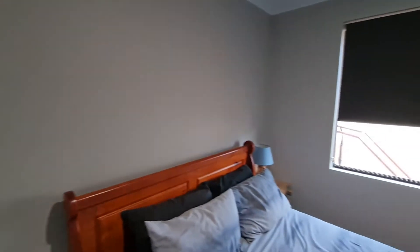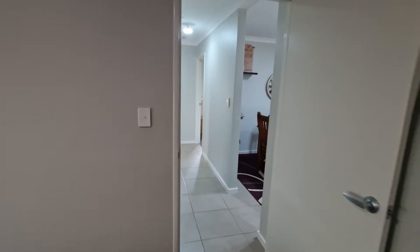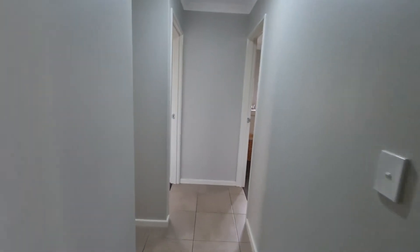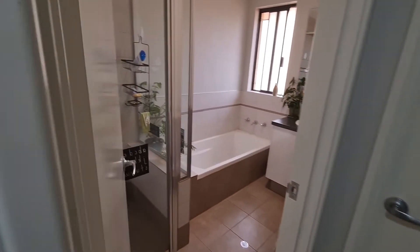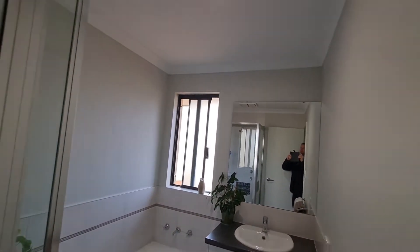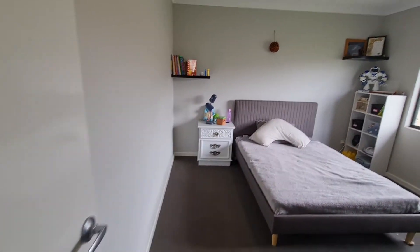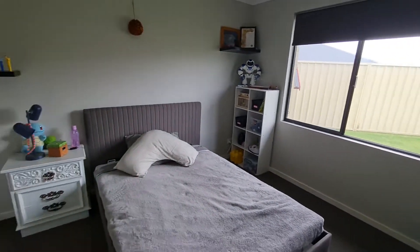Then we'll go into the three bedrooms down the back. This one's a very generous size — double floor-to-ceiling built-ins, good sized room that can fit a queen bed, and certainly a king as well. Off to the side you have the second bathroom with a separate toilet.